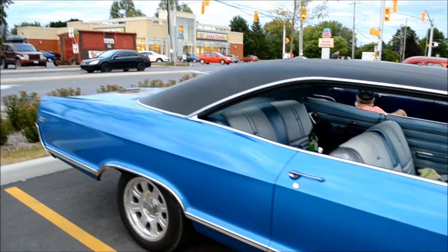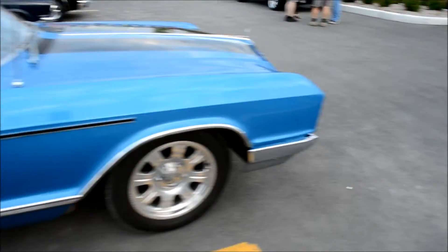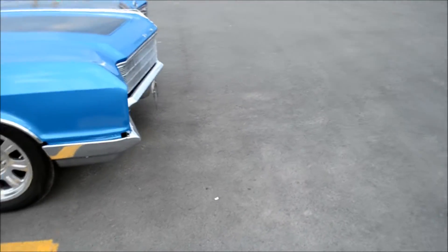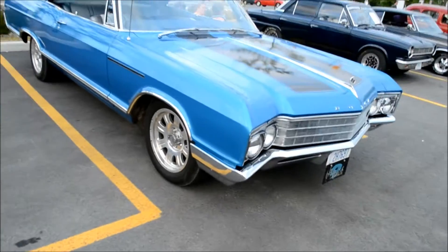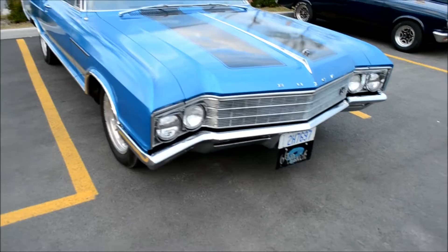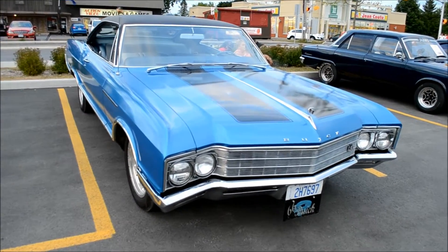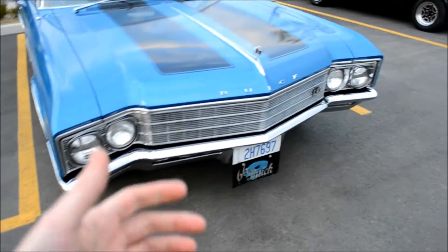I tell you, this is a great show to be at here in Alexandria, Ontario. Lots of surprises, man. You know, one of the things I love about these Buicks from the 60s, specifically 66 to 68, is that they had these razor-sharp lines.